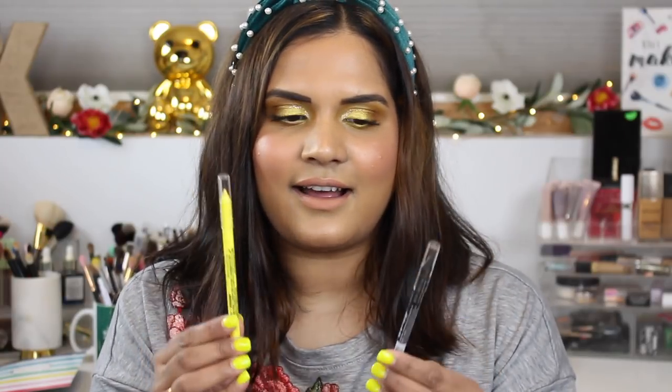Also from Ulta, I picked up these LA Girl Shockwave neon eyeliners. I actually got two more that are shipping separately, so I'm expecting another box with just two eyeliners. I got the shade Screaming, which I'm wearing in my waterline today and was really impressed with, and I also got Blackout in black. These were about five bucks, on sale for around two dollars, so I'm really pumped about them.